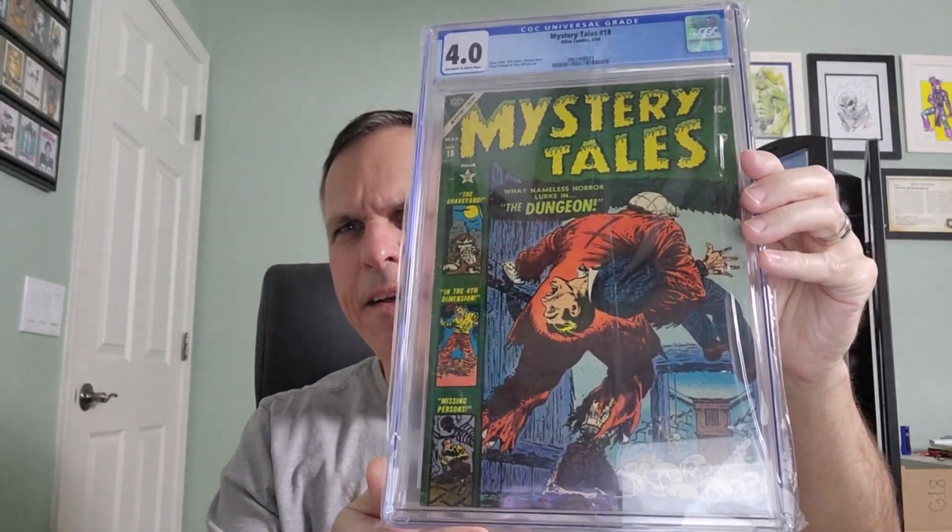They include them in bubble wrap nowadays. And here is the first one. Oh boy, look at that beauty — another pre-code horror comic book. Absolutely love it. Let's take it out so we can see. This is Mystery Tales number 18, Atlas Comics, March of 1954.